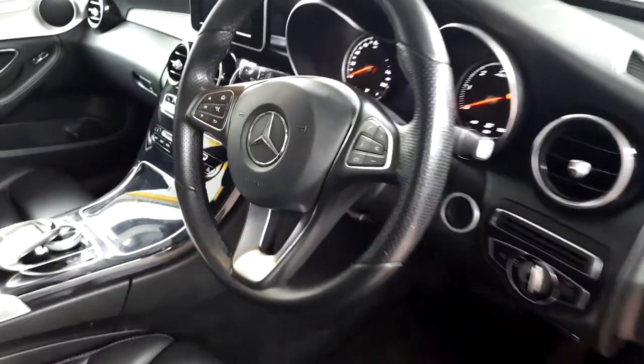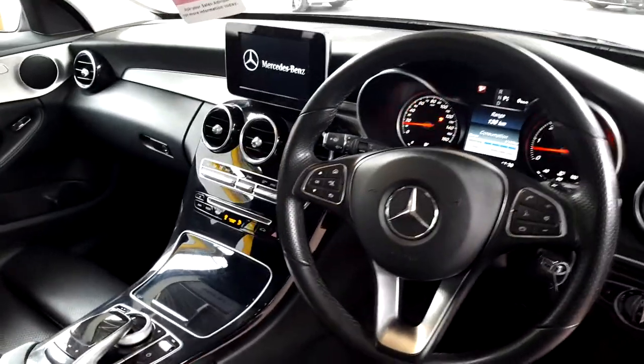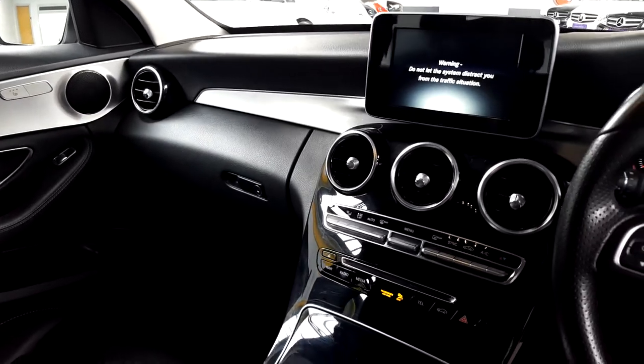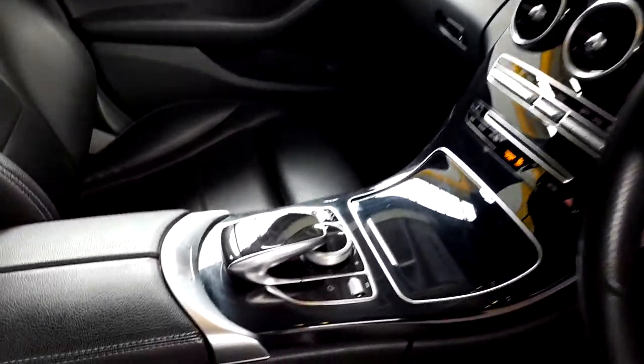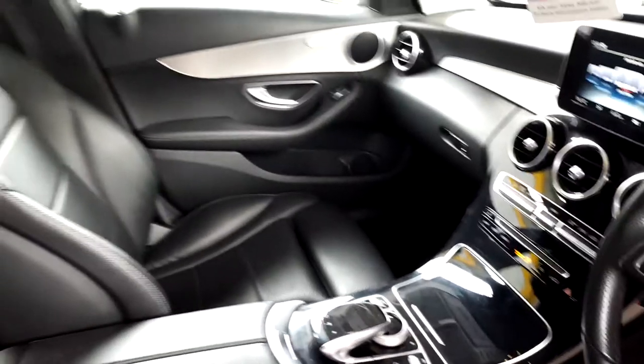It has heated front seats, leather steering wheel, and leather gear stick. It's got the flappy paddle gearbox and a nice screen there in the centre as well. The dual-tone climate control is really good, and it's got satellite navigation.